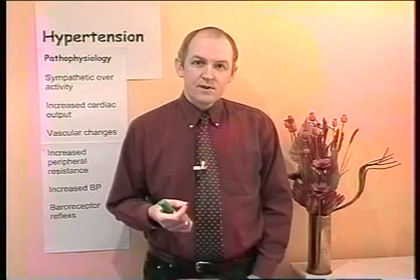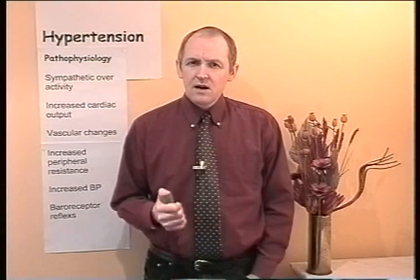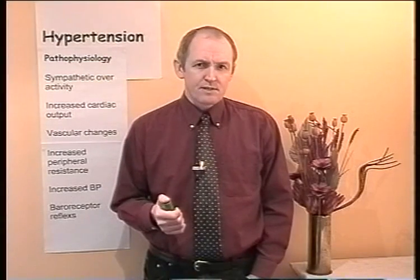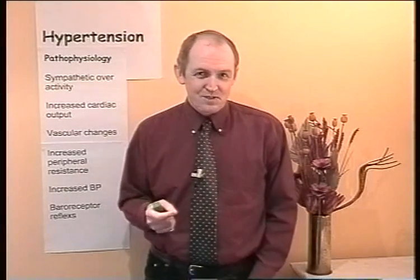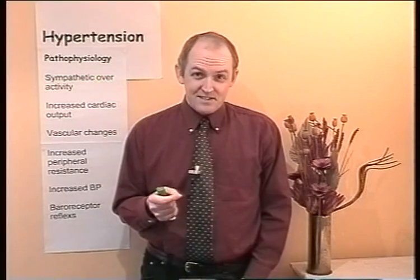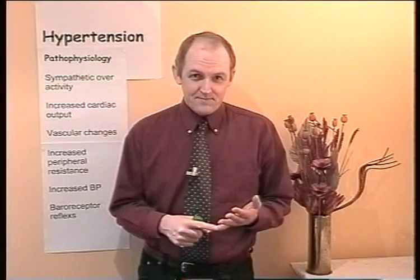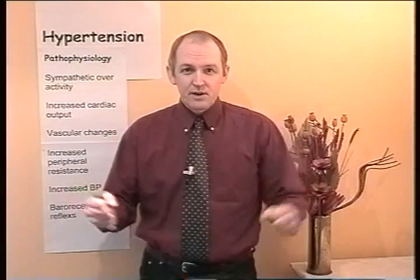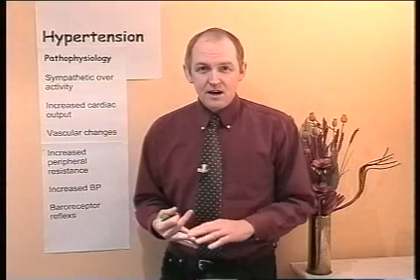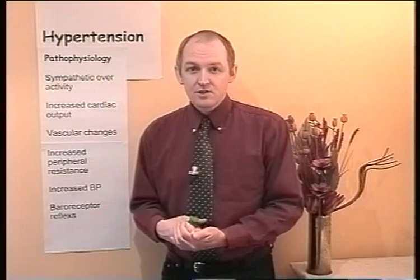What I'd like to do now is go on and consider the pathophysiology — what abnormal physiological processes are associated with hypertension? But just before we do that, I want to go back to the last point because it is an important one. The exercise we're talking about is aerobic. So it's not quick sprints and it's not doing lots of weights. It's things like walking, cycling, swimming, and as the patient gets fit, maybe jogging.